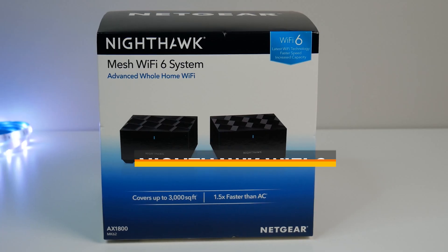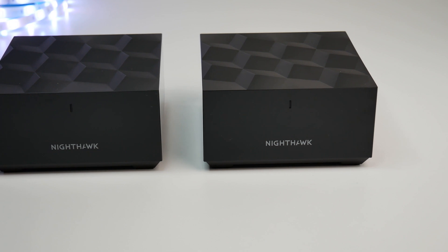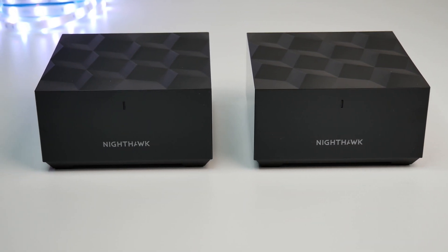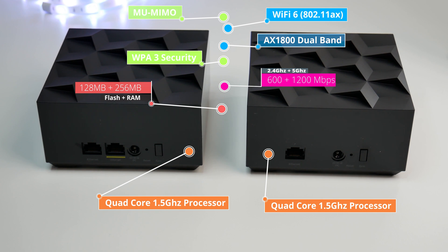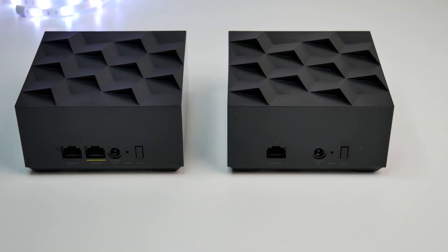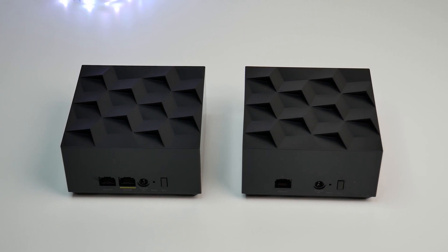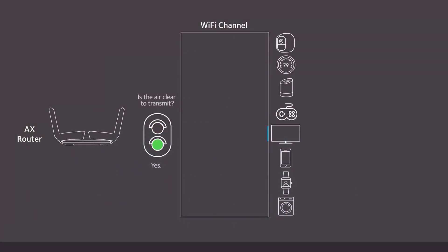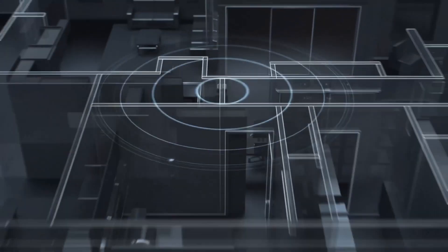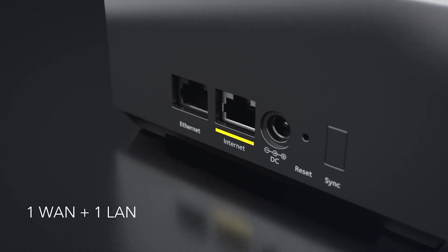Next in the list is the Netgear Nighthawk MK62-AX1800 Wi-Fi 6 Mesh System, a new budget-friendly mid-tier Wi-Fi 6 mesh system under the Nighthawk brand, priced at $230 at launch. It is powered by a quad-core CPU running at 1.5GHz and supports AX1800 dual-band Wi-Fi 802.11ax, beamforming, MU-MIMO, and WPA3. The mesh system supports 2x2 Wi-Fi streams with four internal antennas, and the router has a 1-gig WAN port and 1-gig LAN port, while the satellite has a 1-gig LAN port only with no USB ports. It can provide Wi-Fi 6 coverage up to 3,000 square feet and uses four powerful streams simultaneously, each delivering up to 8 GB of download speed over 25 devices. During our test, it delivered good Wi-Fi speed and coverage with no problem covering 5,000 square feet.